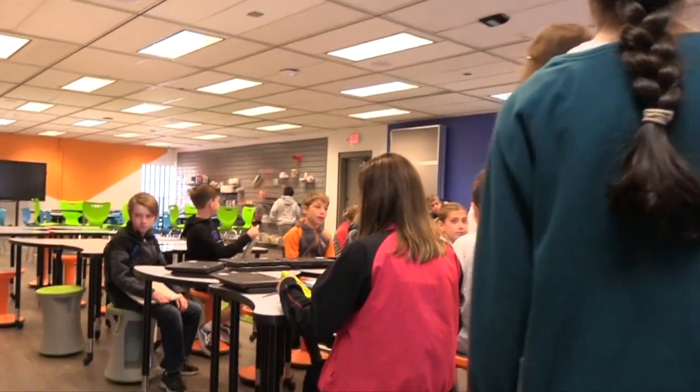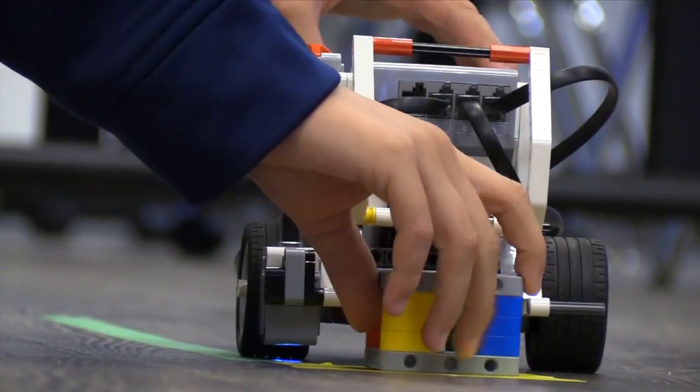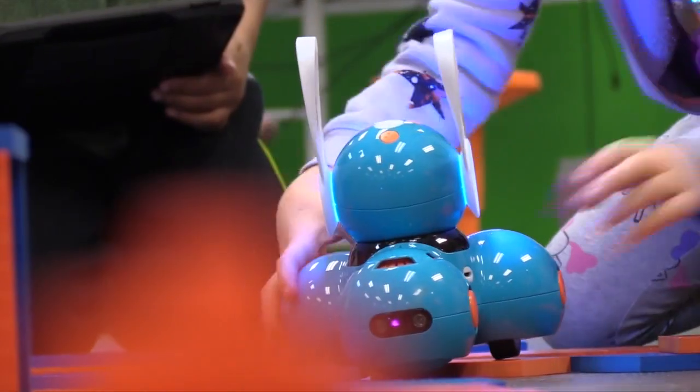When students enter a STEAM Lab, they embark on an adventure. When we first came in here, I'm like, whoa, it's amazing. A place where every student in every grade gets to touch, explore, and learn. It's in the kids' hands, so it's not just in a textbook.